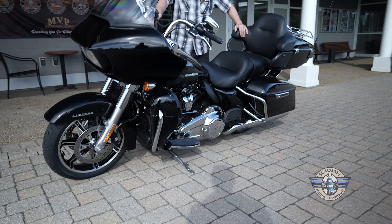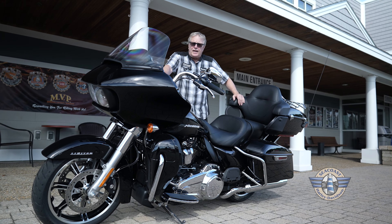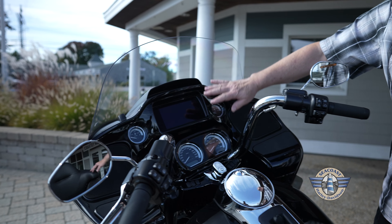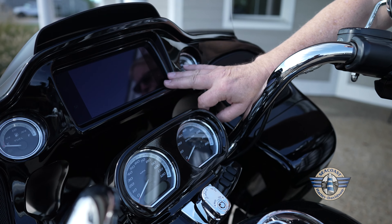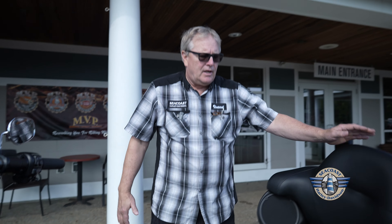If you're not familiar with the Limited, it has all the accessories for 2-Up riding. This bike has a tall functional windshield. It has your electronics package, Apple CarPlay, Android Auto. But most important, this also has an intercom system, so the passenger can interact and you can talk comfortably over the music or with the music.